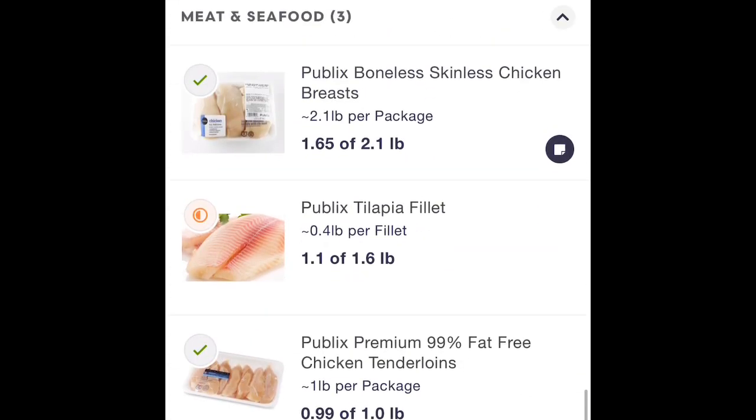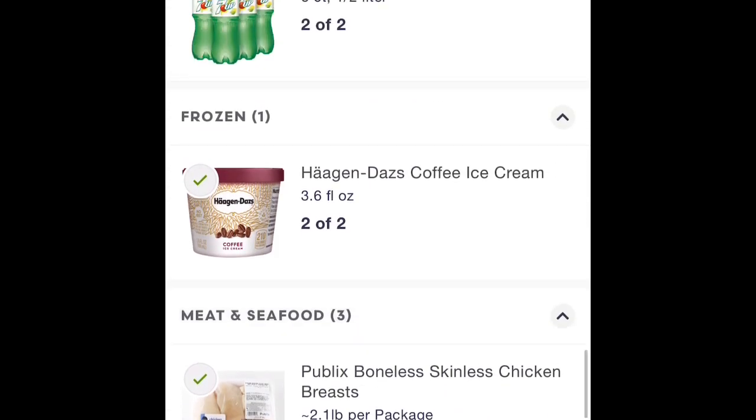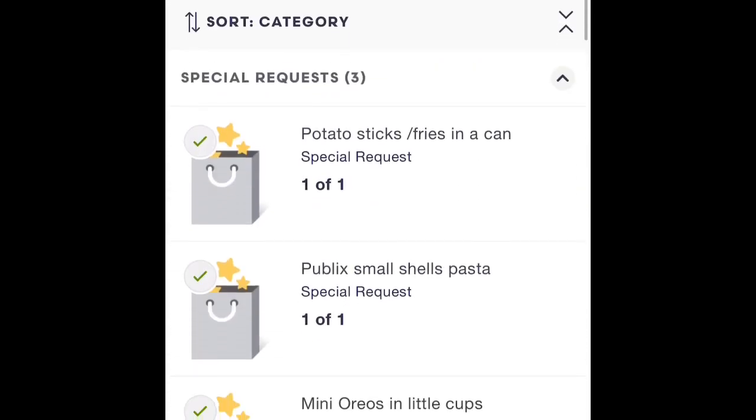So I have made this my habit — scan, scan, scan, and double-check for notes. Going back one more time: there's the one on the chicken, we got that taken care of, and that's it. We're ready to check out.